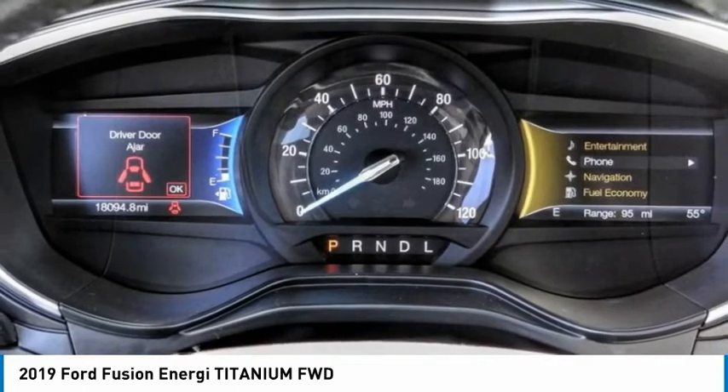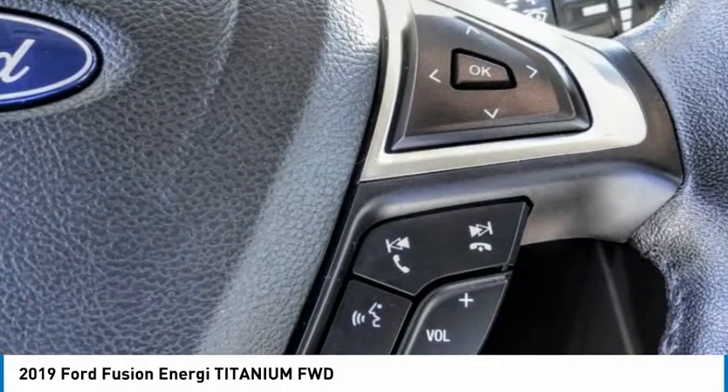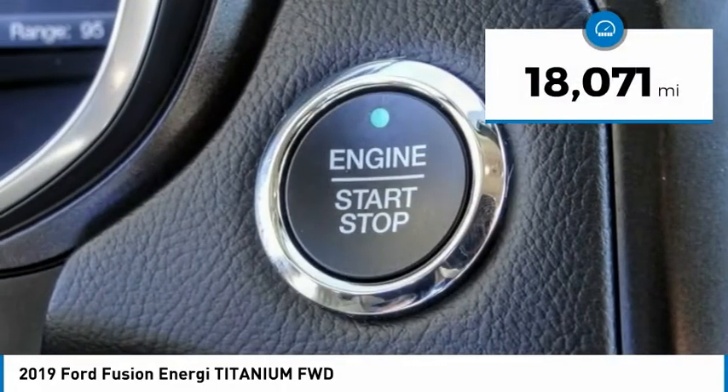It also offers the new SYNC infotainment interface, push-button start, and an 11-speaker audio system. This vehicle has less than 20,000 miles.